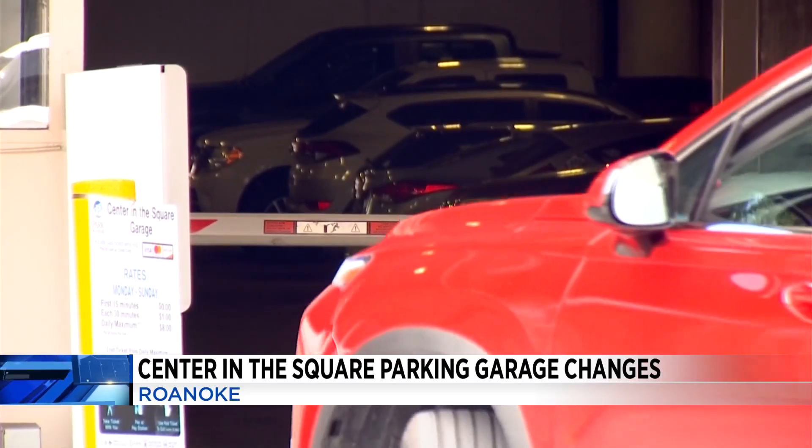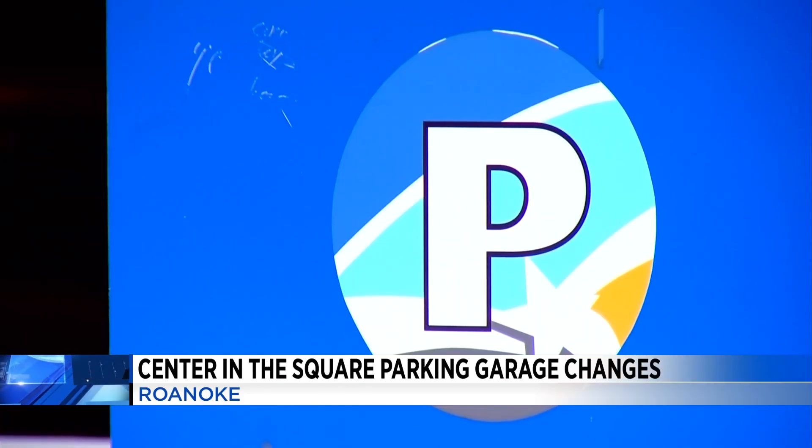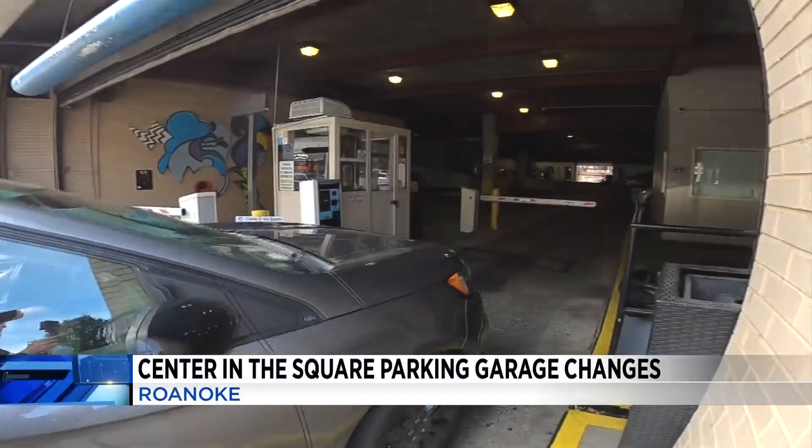The $15,000 transformation will modernize the garage by taking it to a gateless facility. And if you want to park, all you have to do is scan and pay on your phone.